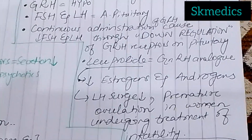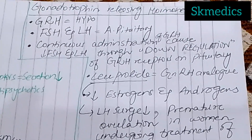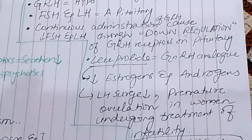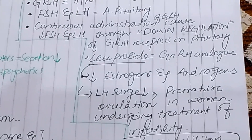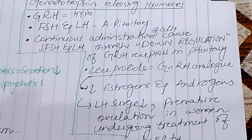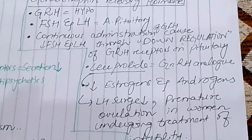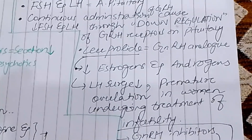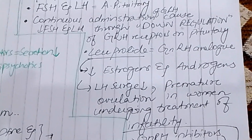There is Leuprolide, a synthetic gonadotropin-releasing hormone analog which can be administered externally. If given in high doses continuously, estrogen and androgen are reduced, and follicle-stimulating hormone and luteinizing hormone are also reduced due to down-regulation of the GnRH receptor. The LH surge is also reduced.